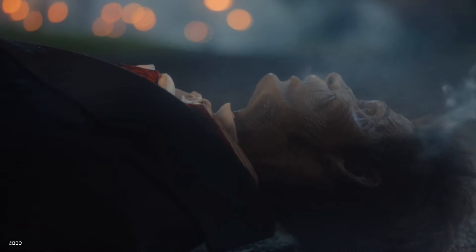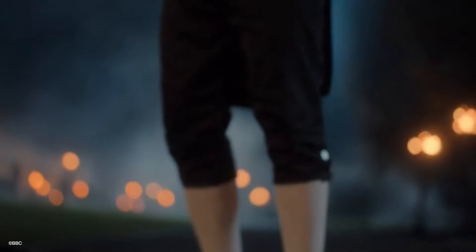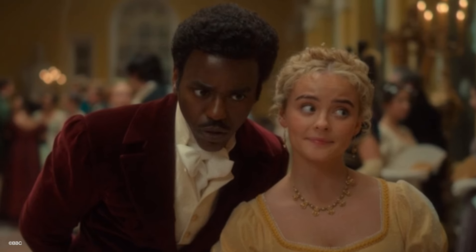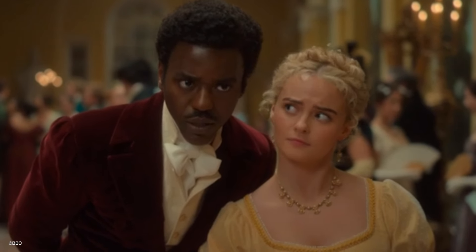Makeup, special effects makeup — brilliant, fantastic, excellent. I loved how it looked like they had the life sucked out of them — a shrunken, wrinkled body lying on the floor. Excellent. I just had so much fun with this episode. Those are the little things I loved. But let's go on to the bigger picture.